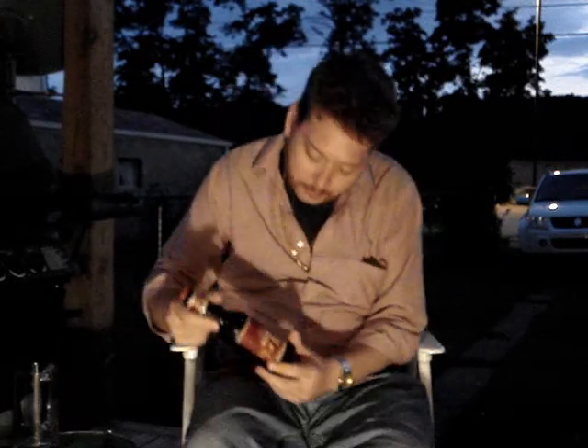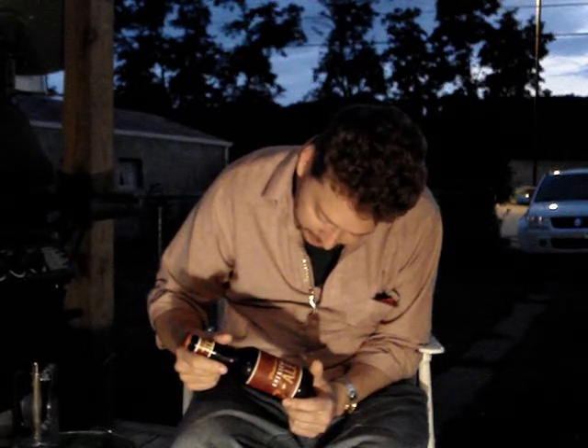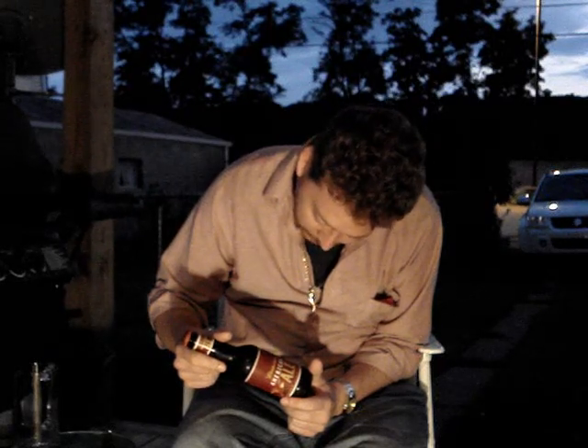Welcome to another beer review. Today we're reviewing the Budweiser American Ale. It's the first time I've had this one, so I don't really know what to expect. Carefully brewed with barley from America's heartland and cascade hops from the Pacific Northwest. This rich amber-colored ale has a robust flavor and a distinctive hoppy finish.